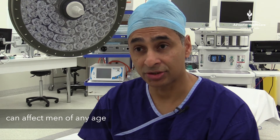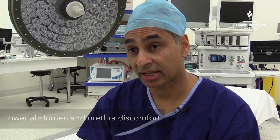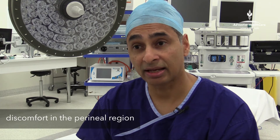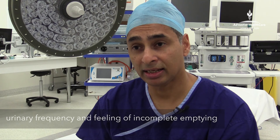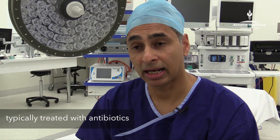Prostatic inflammation or prostatitis is a significant medical problem. It can affect men of any age and typical symptoms include discomfort in the lower abdomen, discomfort in the urethra, or discomfort in the perineal region, which is the area behind the scrotum. Sometimes men can have urinary frequency and a feeling of incomplete emptying, and it is quite uncomfortable and difficult to treat. Occasionally patients require antibiotics over a long period of time, and this is an effective form of treatment in some patients.